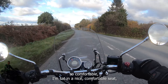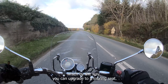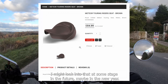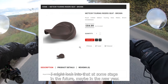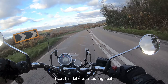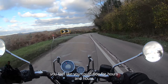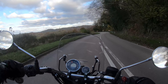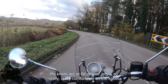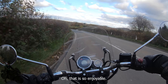I'm sat in a nice comfortable seat, which by the way you can upgrade to a touring seat — I assume that might be even more comfortable, something I might look into in the new year. But the seating position is really comfortable; you feel like you could ride for hours and hours. My knees are at a 90-degree angle — really comfortable on the knees. Just cruise around this bend — oh, that is so enjoyable.